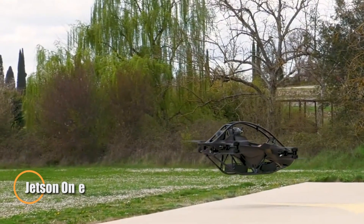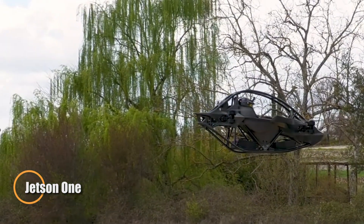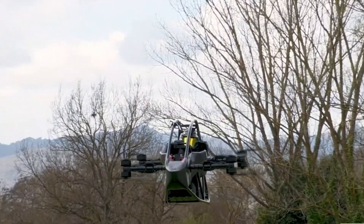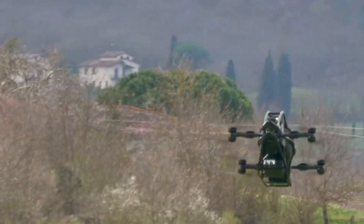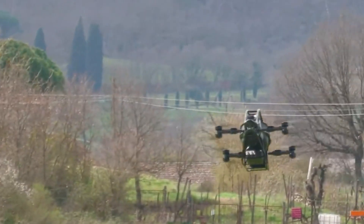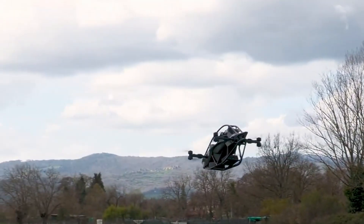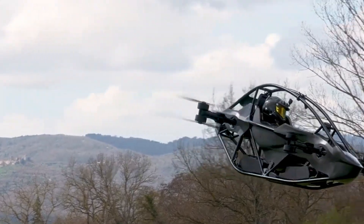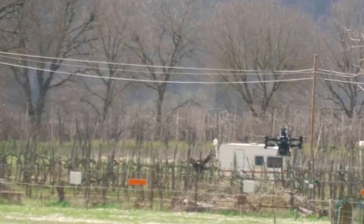The Jetson One is a personal electric aircraft built for a new era of urban air mobility. With a minimalist, lightweight design, it weighs just 115 kilograms and folds down to under a meter in width for compact storage. Built from a durable aluminum space frame, it uses brushless electric motors and high-discharge lithium-ion batteries to power vertical takeoff and landing. Flight is handled through a simple four-axis joystick, offering an intuitive piloting experience.